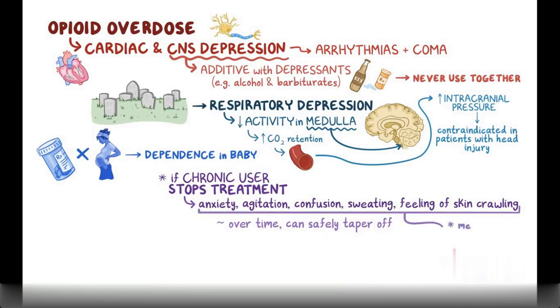Severe withdrawal symptoms can be managed with methadone and buprenorphine combined with naloxone.